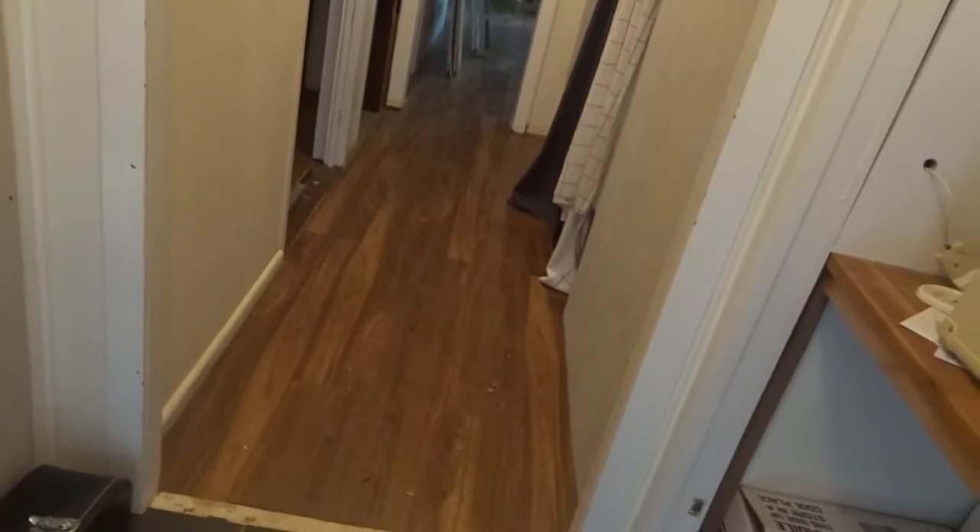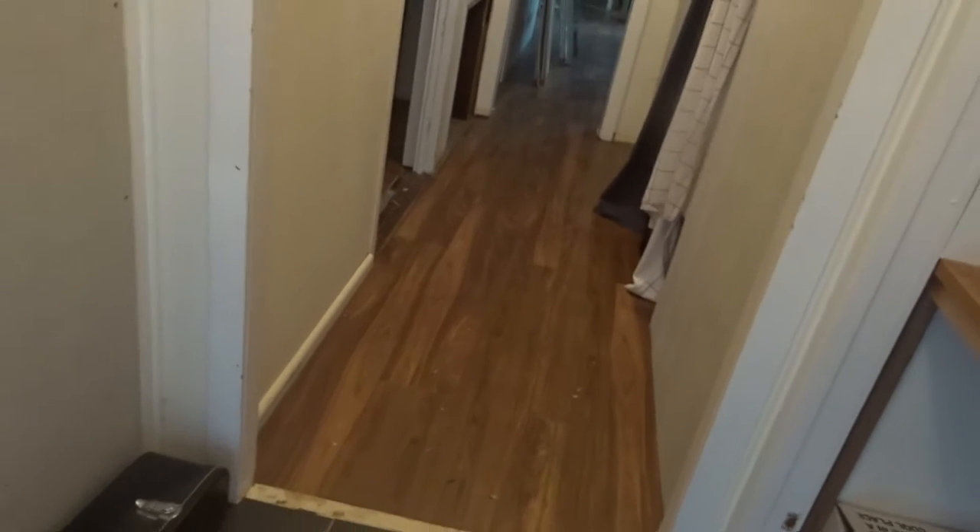This is gonna be a short vlog to show you guys what we've been doing. We have new floor — we got new floor through the hallway. It's great. And we also started in here. So there's the old floor and there's the new floor. We've started in there and that's gonna look really well with the tile there as well.